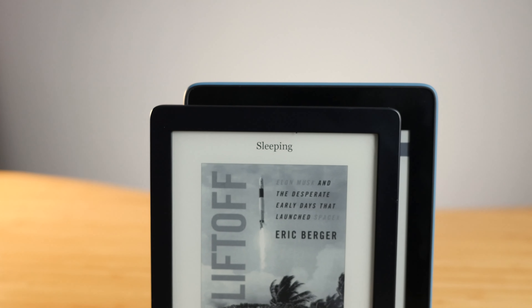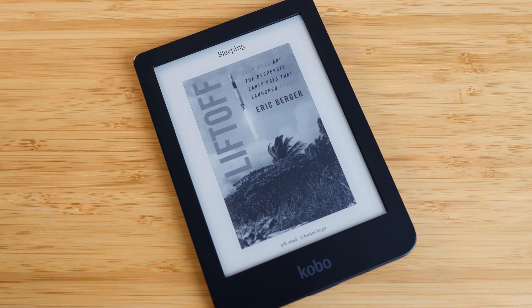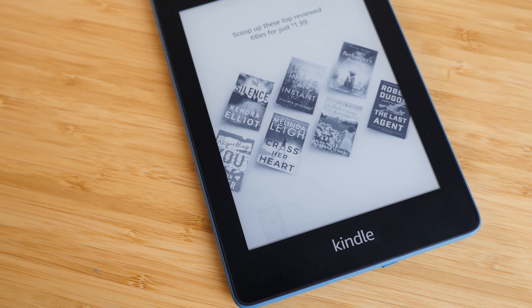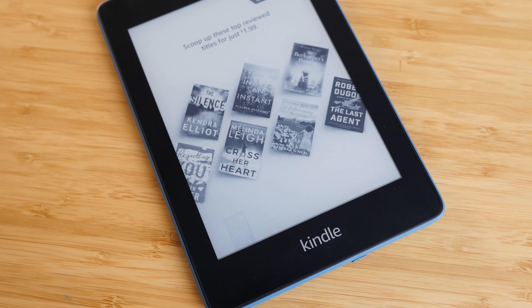If I had to choose between the Paperwhite and the Kobo Clara, I would choose the Kobo Clara as the better device — it has warm lighting support, a better design, a smaller compact form factor with better bezels, and a smoother software experience. But with that said, I think I would still buy the Kindle because of the ecosystem: a better bookstore in America and support for Readwise, which I use very heavily. I have a whole video dedicated to the software differences between the Kindle and Kobo ecosystems — link is on the screen now.